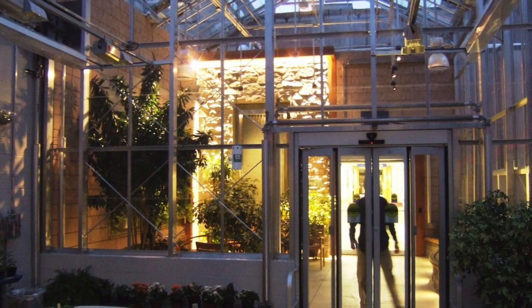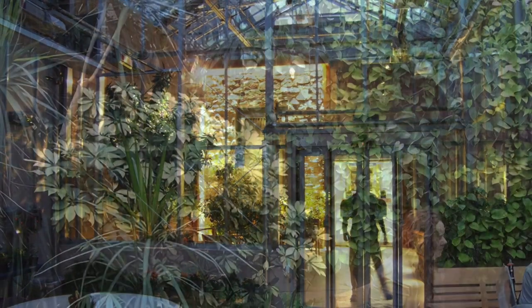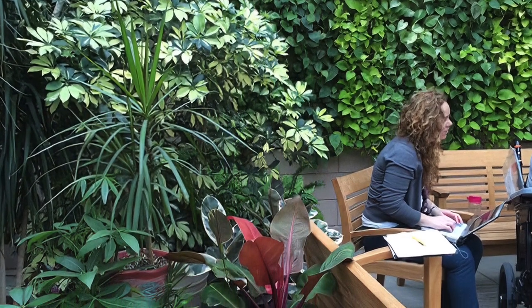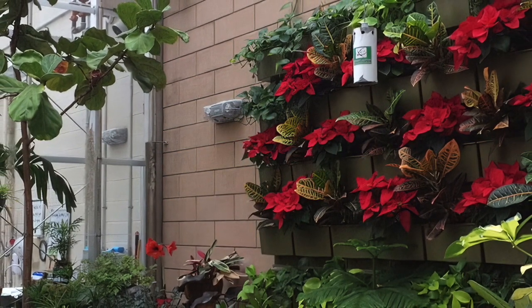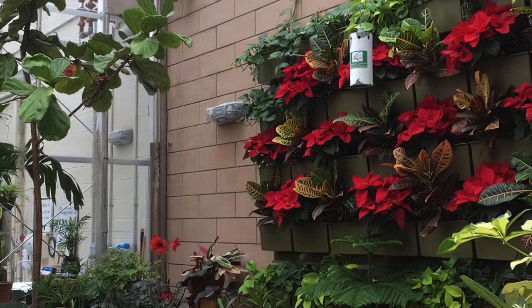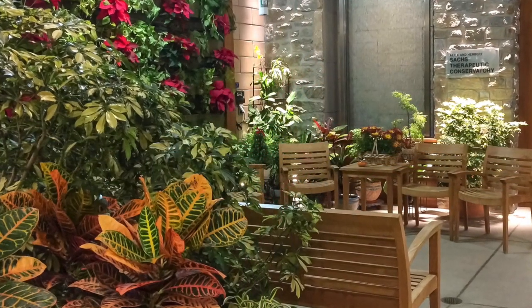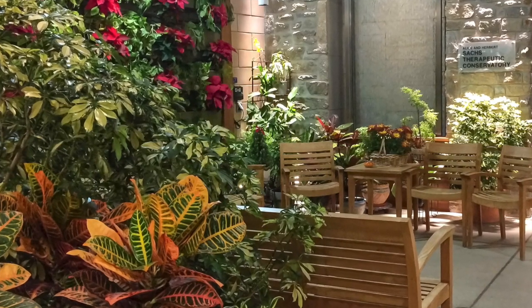What makes this green wall truly unique? With guidance and instruction, the green wall plants are cared for by patients who are recovering and healing, providing a beautiful horticultural therapy benefit. The Alice and Herbert Sachs Therapeutic Conservatory Showroom is an oasis for patients and their families, and a refuge from their cares and stresses.